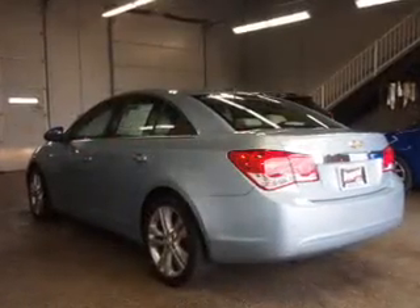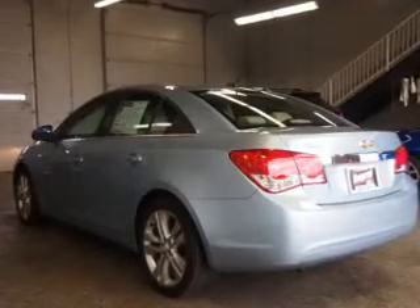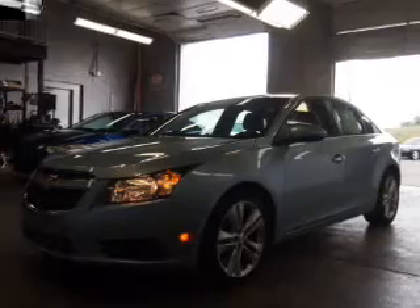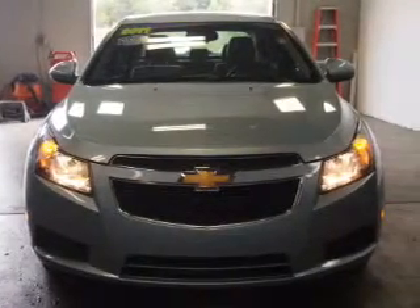Stand out from the crowd with premium wheels. The anti-lock braking system will help deliver you safely to your destination. Heated seats make cold weather driving more endurable. The sunroof lets fresh air in.